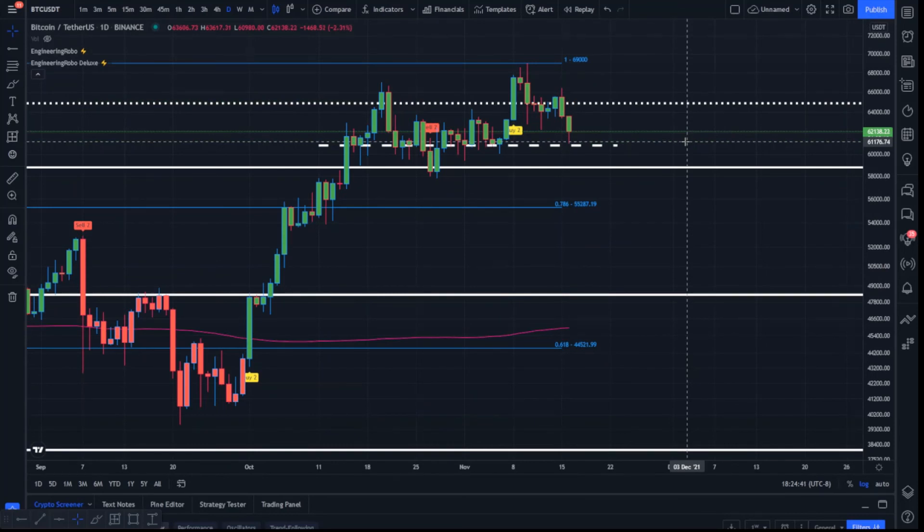Bitcoin is currently still sideways with a rejection at resistance overhead — $64,875 per Bitcoin is still resistance we are waiting to break and confirm as support. Price action has made its way all the way down to the recently added key level of potential buy pressure and bullish support at $60,855 per Bitcoin, reaching lows near $60,980. We're looking for continued support off of this key level in the 60K range. The most bullish area of support is $58,800.